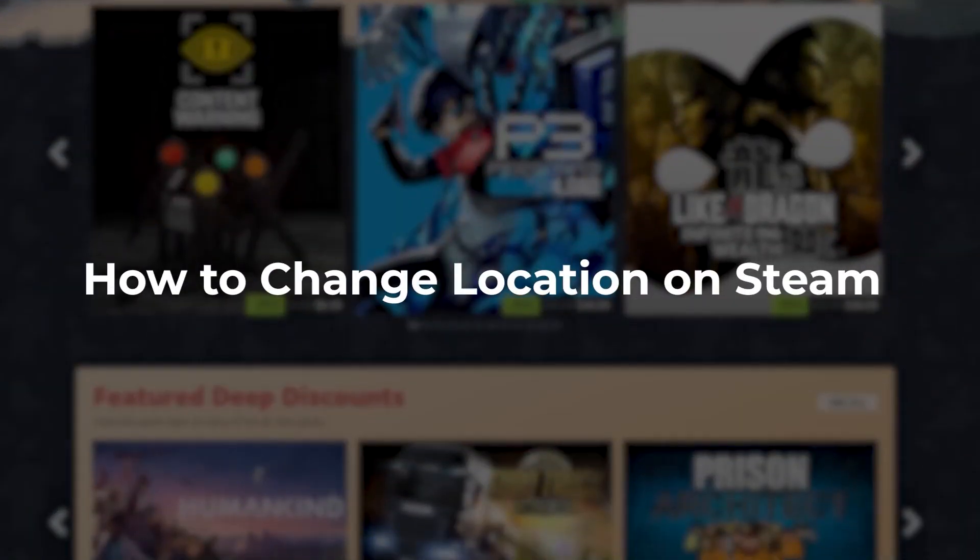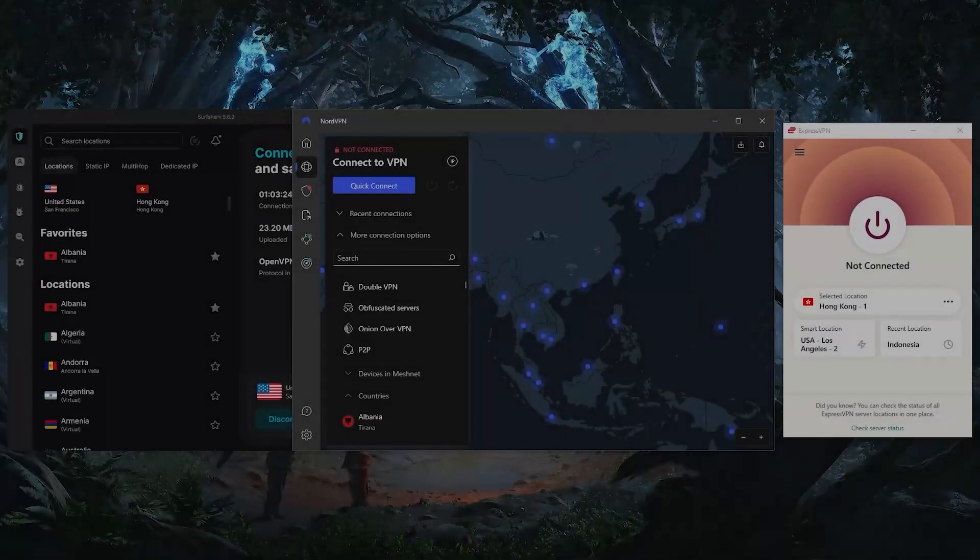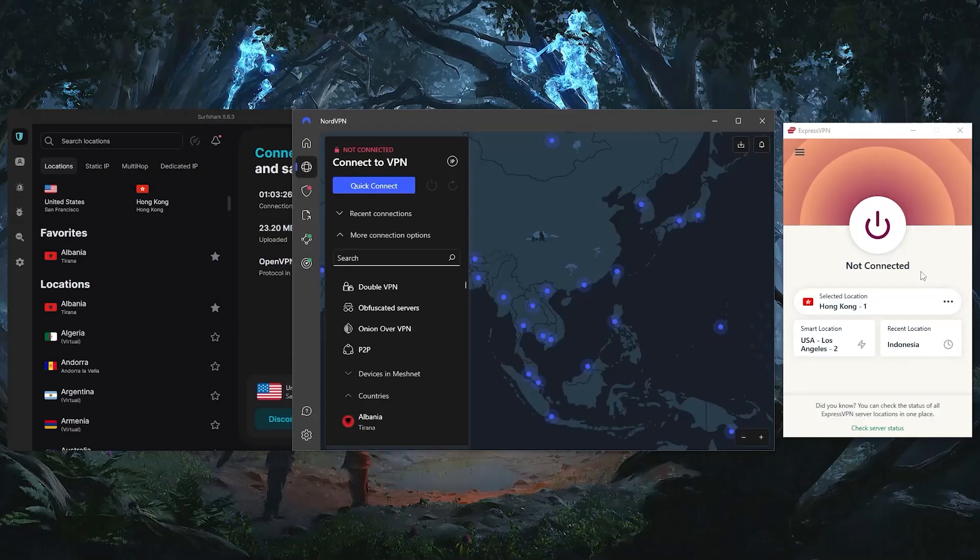Hey everyone, today I'll be showing you how you can change your location on Steam. And after that, I'll talk about some of the best VPNs that you can use to change your location. Because yes, you do need a VPN. I'll use ExpressVPN to demonstrate, but you can also use Nord and Surfshark.